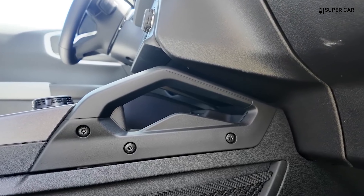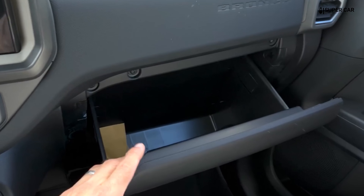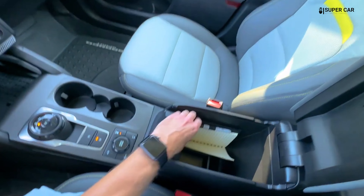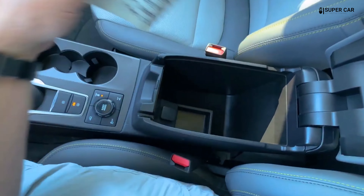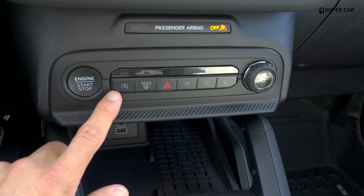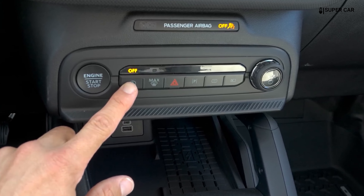The 2025 model has dual-zone automatic climate control on higher trims, ensuring comfort for all passengers. The system is efficient and easy to adjust using physical buttons or via the touchscreen.